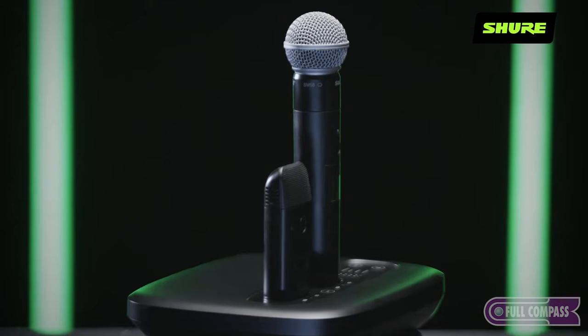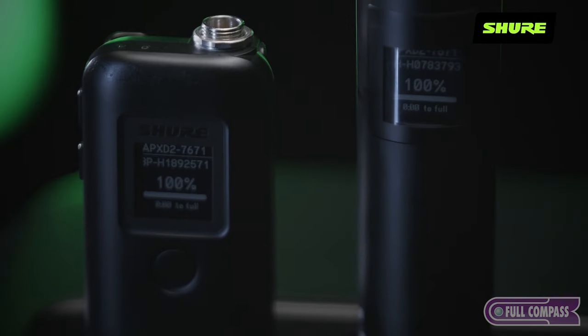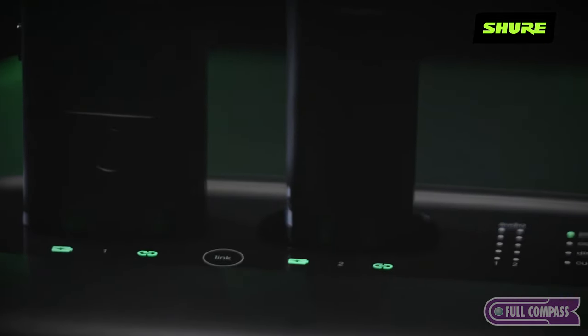The MXW NEX2 brings to you a first-of-its-kind hybrid package, the APX-D2 — a combined receiver, charging station and onboard Intellimix Room DSP for premium speech capture and sound reinforcement. Another industry-first innovation from Shure.